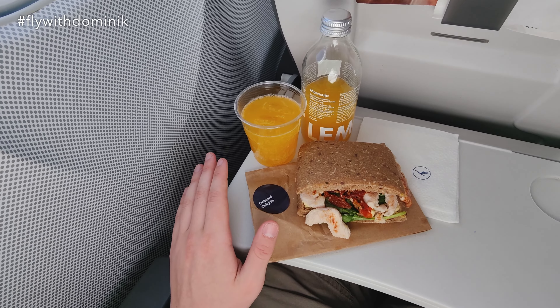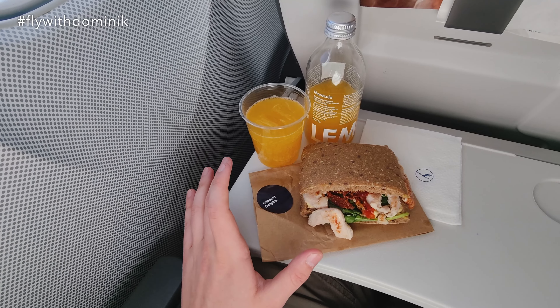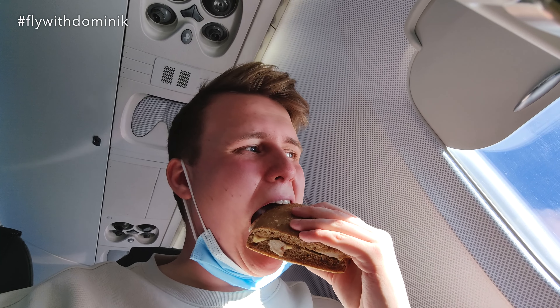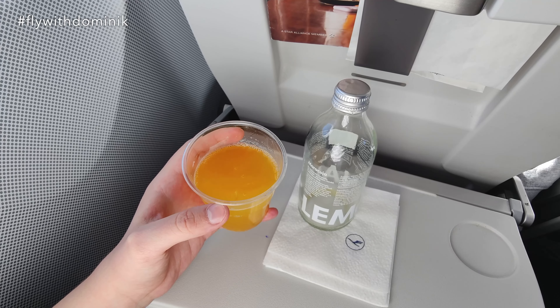However, having in mind that Lufthansa is promoting themselves as a five-star airline, I would definitely prefer if this catering were completely complimentary. Let's take the first bite together. And also, cheers to today's lovely cabin crew!